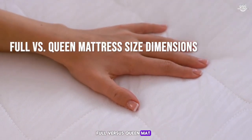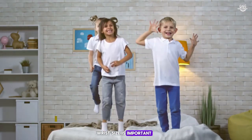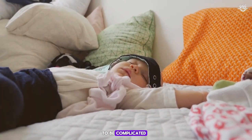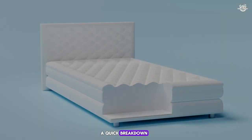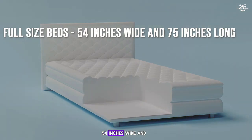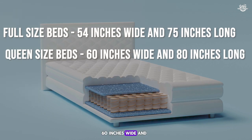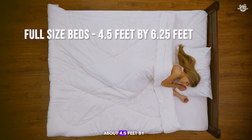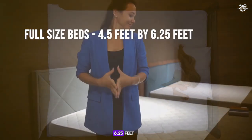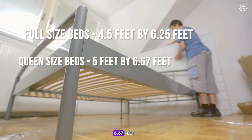Full versus queen mattress size dimensions. Choosing the right mattress size is important, but it doesn't have to be complicated. Full size beds are 54 inches wide and 75 inches long, while queen size beds are 60 inches wide and 80 inches long. In terms of feet, full size beds measure about 4.5 feet by 6.25 feet, and queen size beds measure about 5 feet by 6.67 feet.